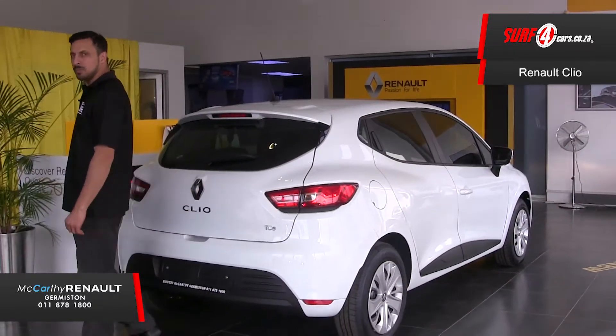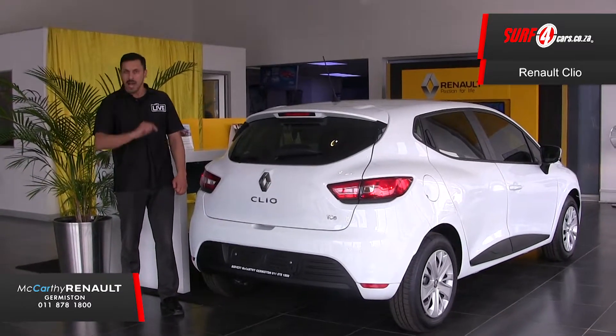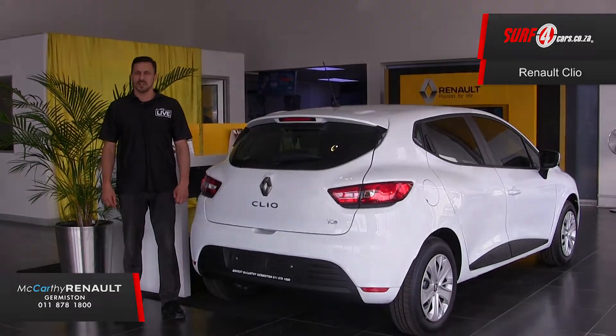Number five: standard safety driving aids include ABS with EBD, electronic stability program, and cruise control — another uncommon feature in its price range. Thank you to McCarthy Renault Germiston for sponsoring this video.